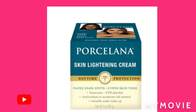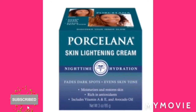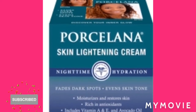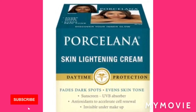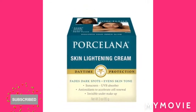So in this video I'm going to talk about the Porcelana skin lightening cream. I've never tried this one before. The Porcelana cream evens out skin tone and it helps with dark spots. I like this cream because I know anything that works with dark spots can really help clear your skin.